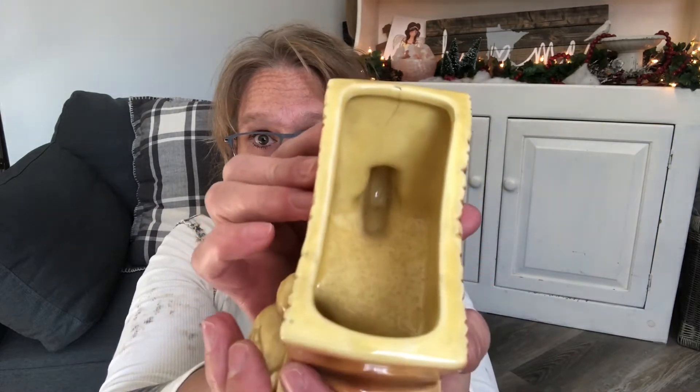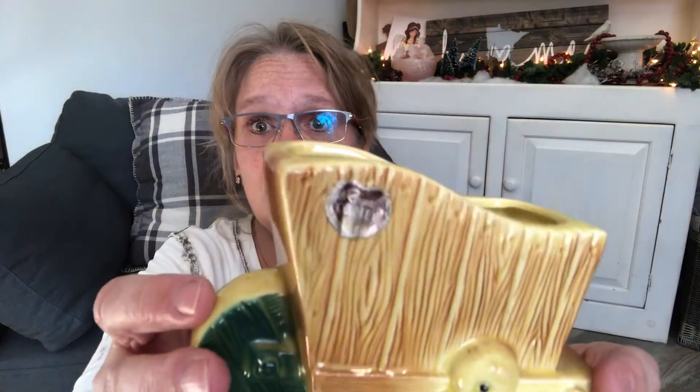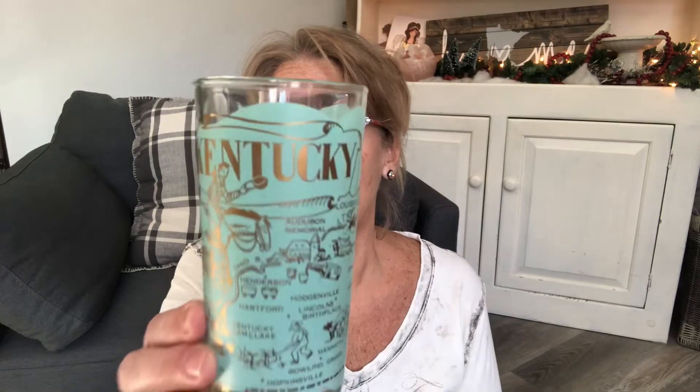I picked up this cute little Royal Copley planter with a duck — he walks alongside it. Unfortunately there's just a hairline crack; you can barely see it on the outside but on the inside you can see it more. I have to clean these out yet, but it still has its original sticker.